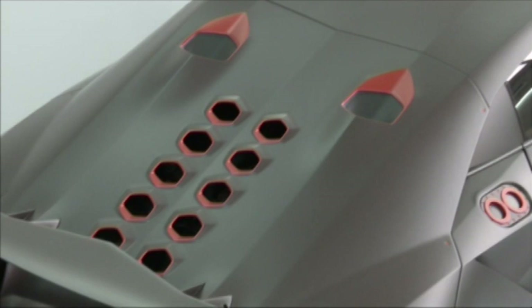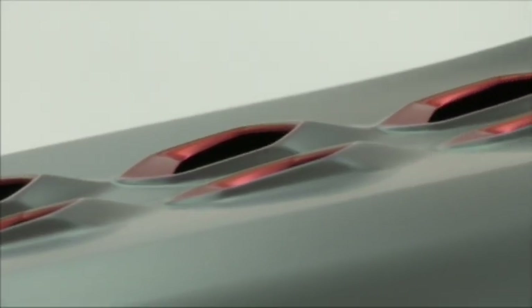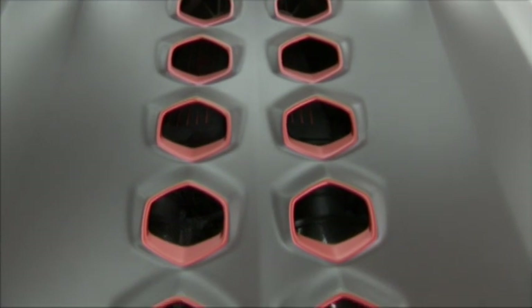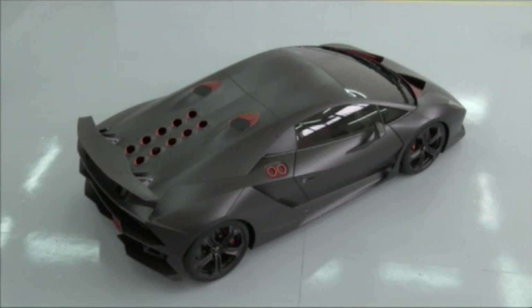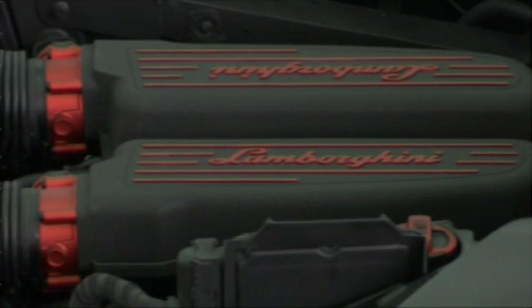There was no experimenting with the drive system. Here, the production Gallardo V10 with 560 horsepower is absolutely perfect.